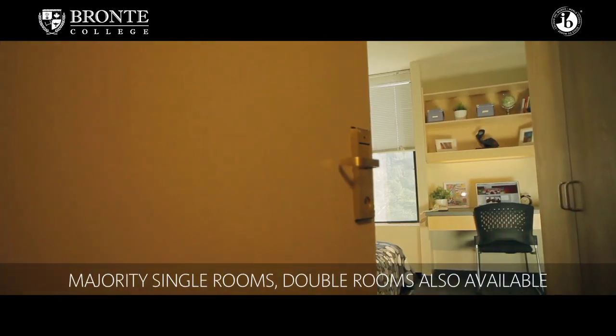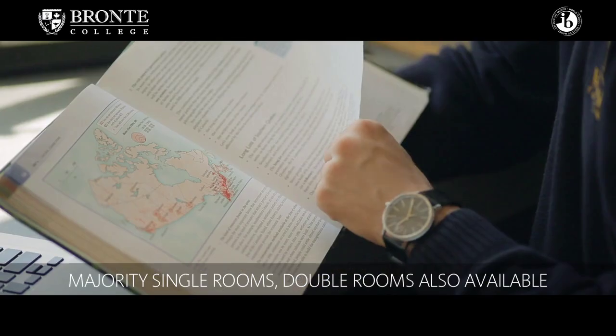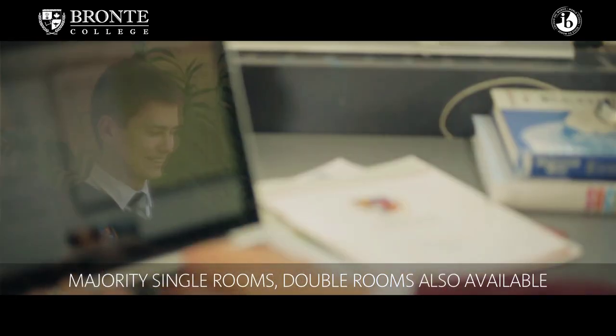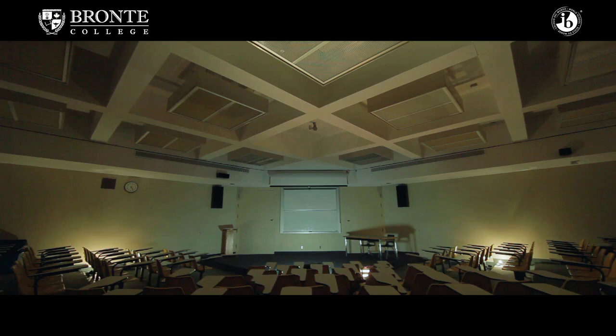Residence rooms come in double and single. We also have some quad rooms that some students like to take advantage of, where four students can be in a room. There are boys' floors and girls' floors, and all the residence rooms are wireless, so students can study in the comfort of their rooms.